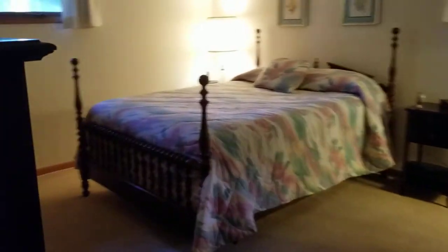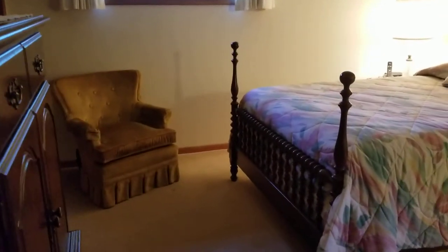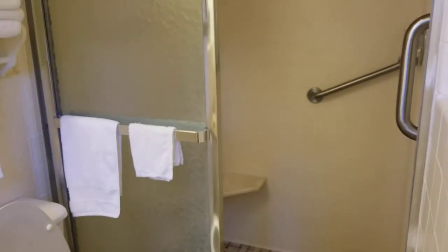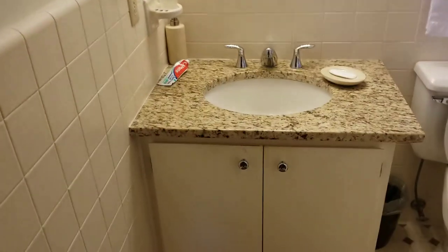And this is the master. My only comment here is that the master bath is a little small. There may be ways to take care of that — it is in nice condition.